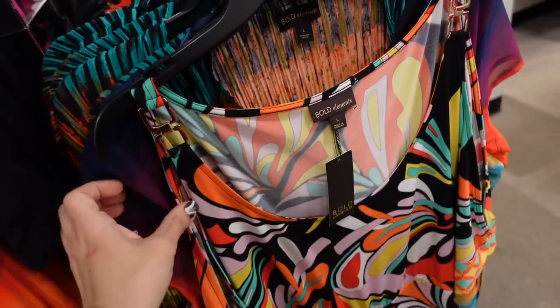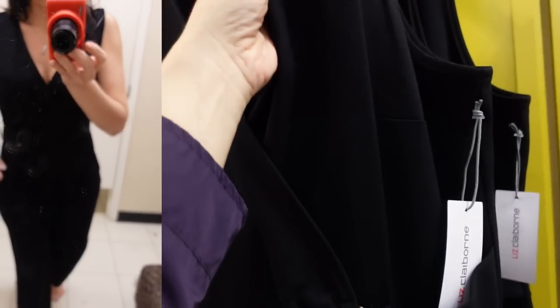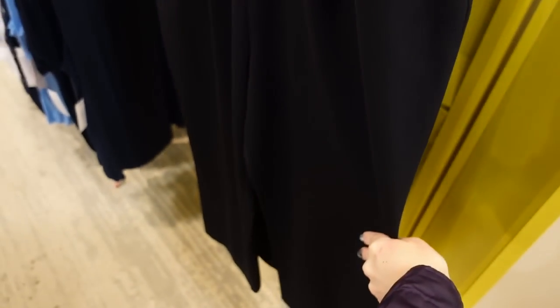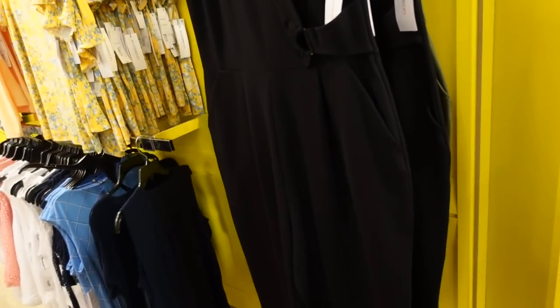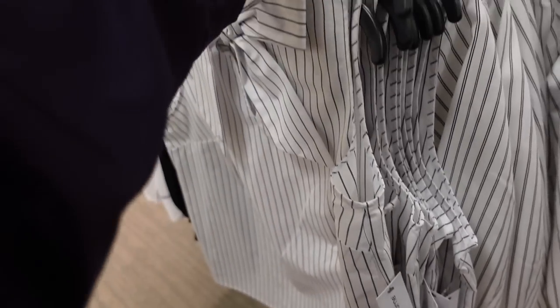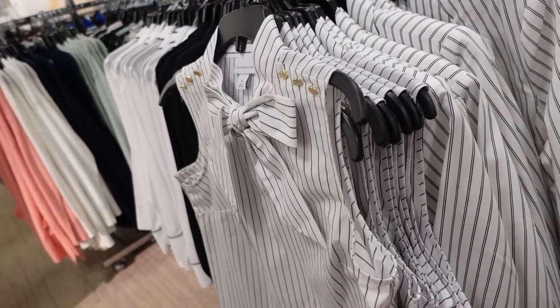New jumpsuit from Liz Claiborne — a great spring and summer staple. Ponte material so it's stretchy, can dress it up or down, wrap style front with a little buckle detail, side pocket, wide leg, ankle length. Comes in black and olive, regularly $74. Also a sleeveless pop-on top from Liz Claiborne with a top bow detail, gold button detail on the shoulder, slightly fitted with little slits on the side. Regularly $44, on sale for $25.99.